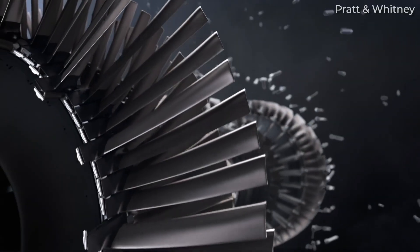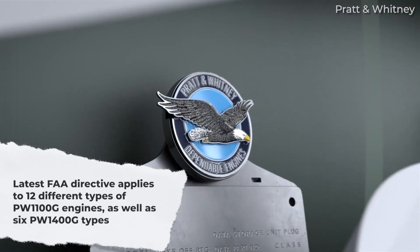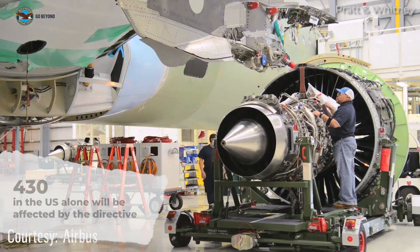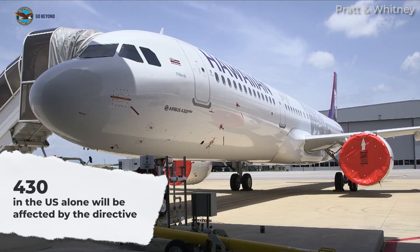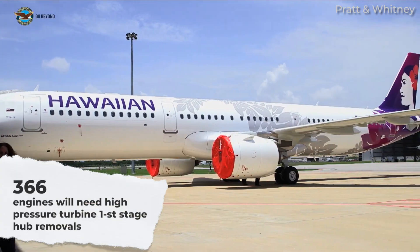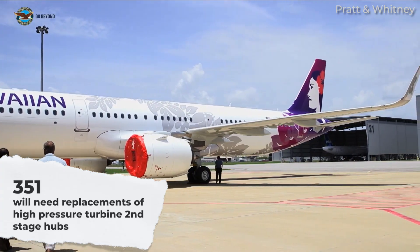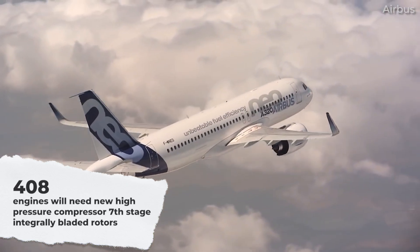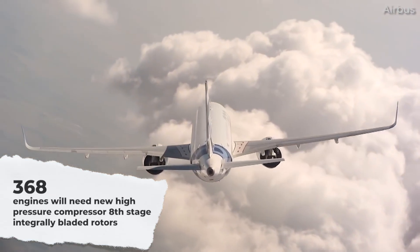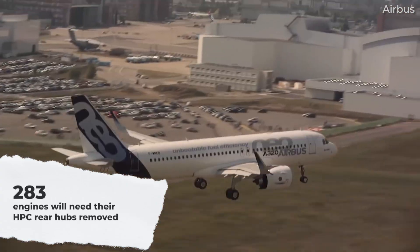According to the regulator, the directive applies to 12 different types of PW1100G engines as well as six PW1400G types, affecting engine parts with certain part numbers. The FAA estimated that 430 engines in the U.S. alone will be affected by the directive. 366 engines will need high-pressure turbine first-stage hub removals, 351 will need replacements of high-pressure turbine second-stage hubs, 408 engines will need new high-pressure compressor bladed rotors, while 368 will need replacements for 8th-stage bladed rotors. Finally, 283 engines will need to have their high-pressure compressor rear hubs removed.